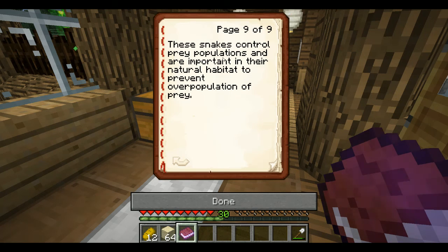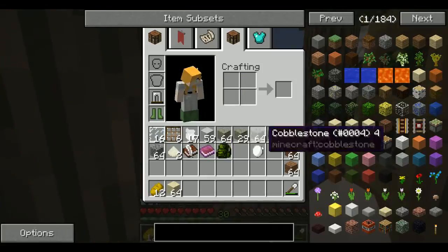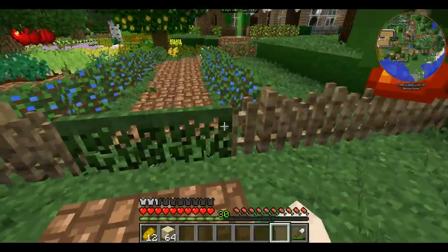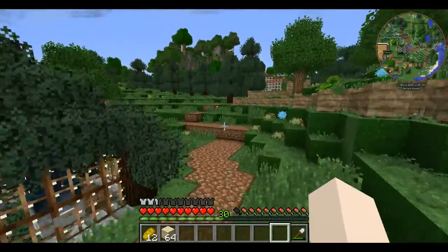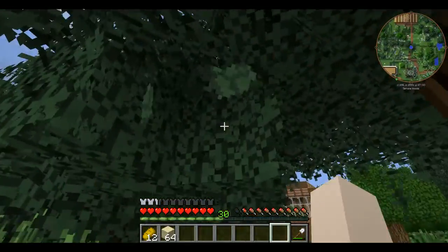The eggs are laid between December and January in a warm wet location. These snakes control prey populations and are important in their natural habitat to prevent overpopulation of prey. So they are very important snakes — it's just you do not want to cross paths with one. Let's go find the perfect place for the snake exhibit. I want to keep the venomous snakes and the non-venomous snakes a little bit separated.